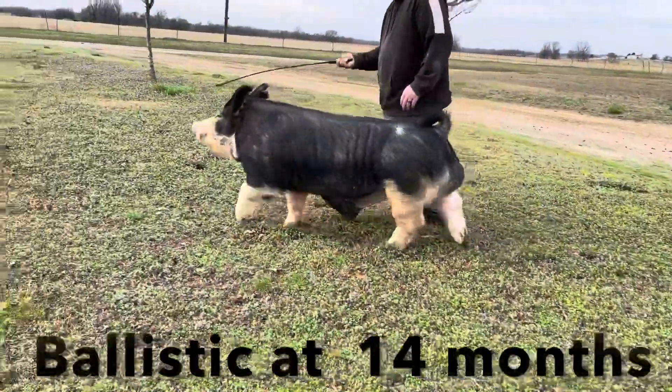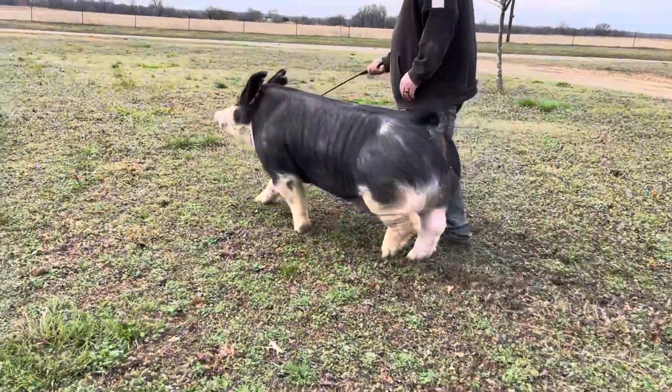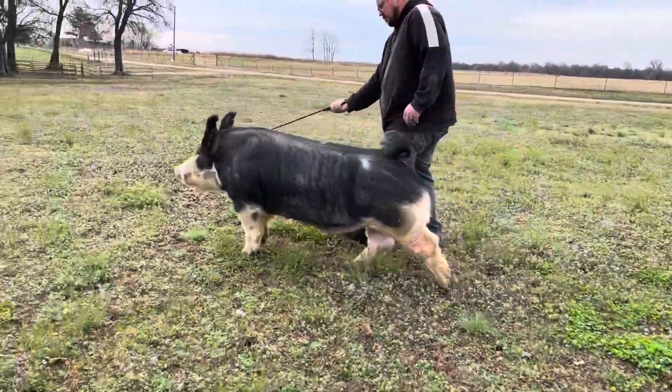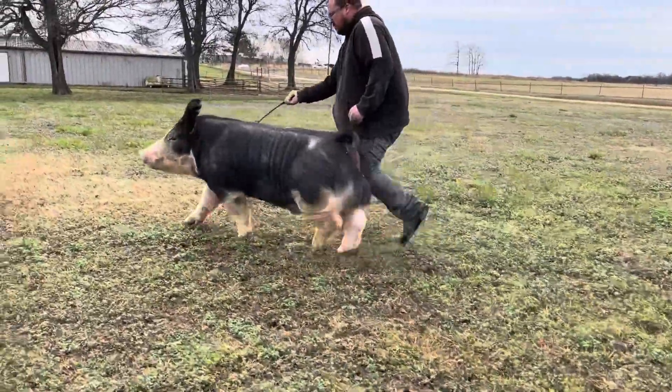As we move on to this second video, this was taken last March. He's just over a year old here. You can see he didn't change a whole lot as he matured — one of the most impressive mature Berkshire boars we've ever had the opportunity to have here on the stud.